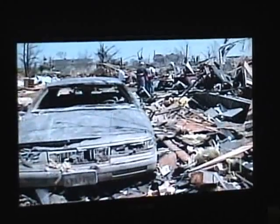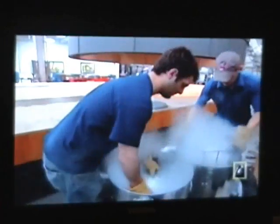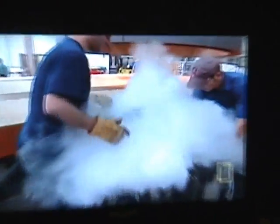Today, in the U.S. alone, tornadoes kill 70 people a year and injure 1,500, and they cause $400 million in damage. With so many lives at stake, scientists are determined to crack the secret of how tornadoes work close to the ground, where they do their most damage.